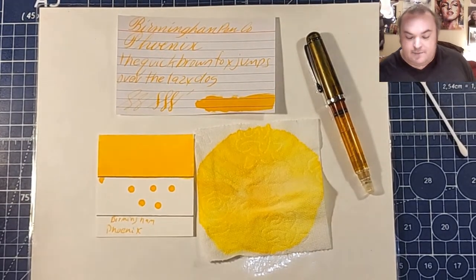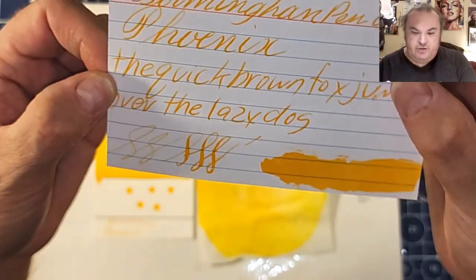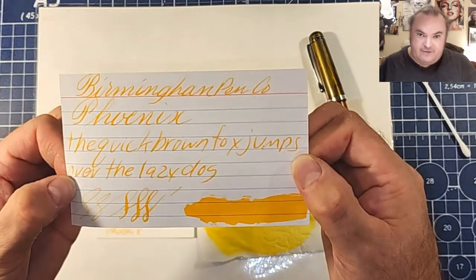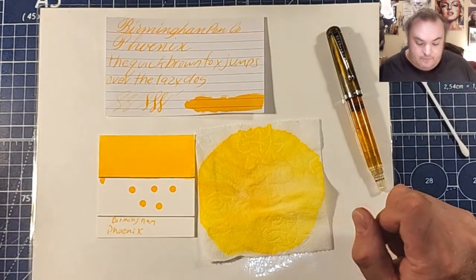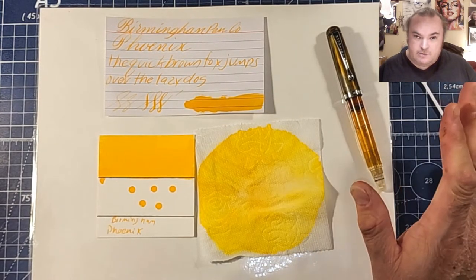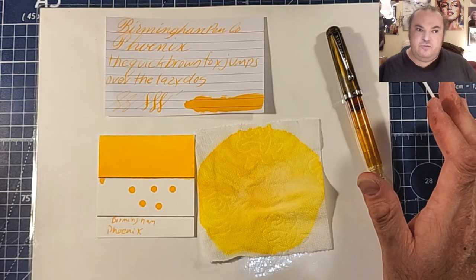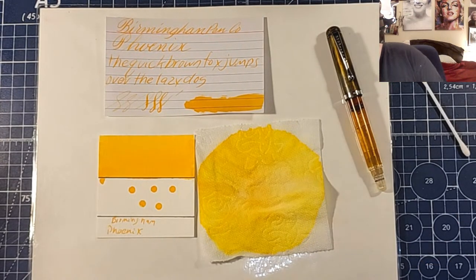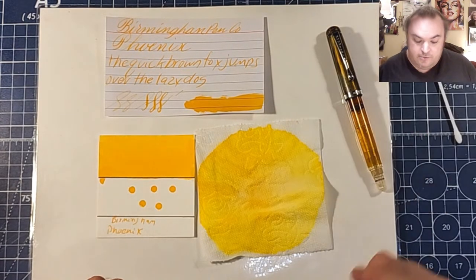Today we are looking at a yellow ink — this one from the Birmingham Pen Company: Phoenix. This is a really pretty, legible yellow ink. I love nice bright yellow legible inks. This is definitely on the list of inks I would totally buy a bottle of, but at the moment I'm not really looking for yellow inks. I have almost a whole bottle of Krishna Mix Your Own Inks, almost a whole bottle of Noodler's Apache Sunset, a whole bottle of Levenger Yellow, and a bottle of Lion.